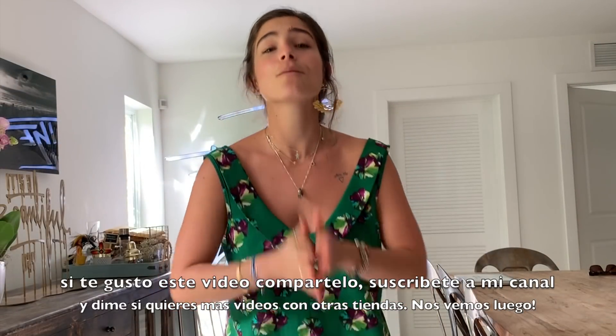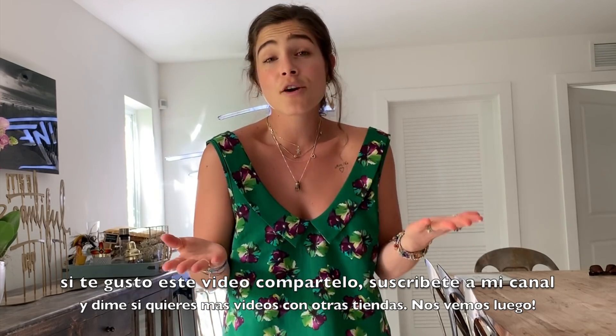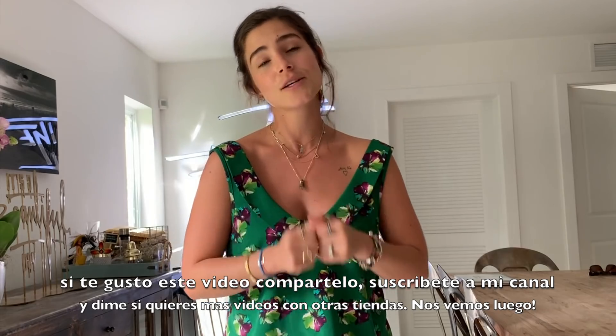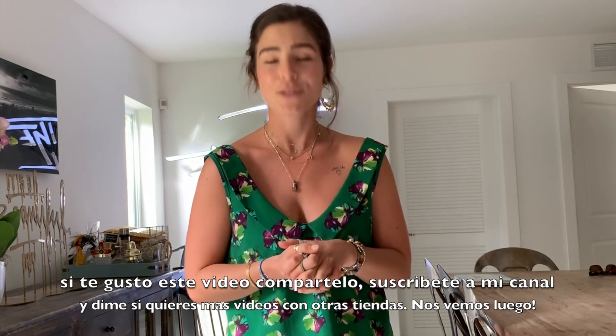If you like this video, please share it with everyone. Let me know if you want me to do another store. Share it, subscribe to my YouTube channel, and I'll see you soon. Bye bye.